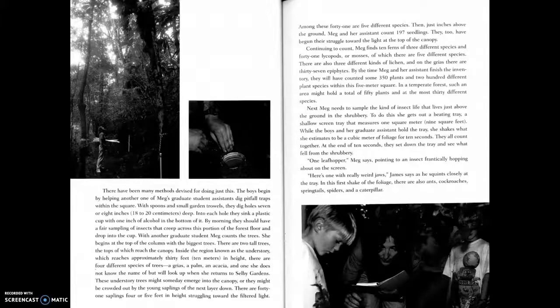Continuing to count, Meg finds ten ferns of three different species and forty-one lycopods or mosses, of which there are five different species. There are also three different kinds of lichen, and on the grias there are thirty-seven epiphytes.